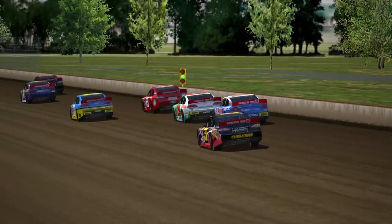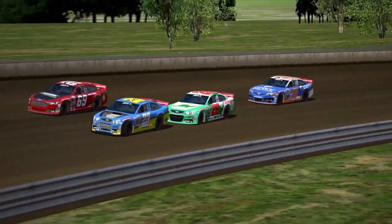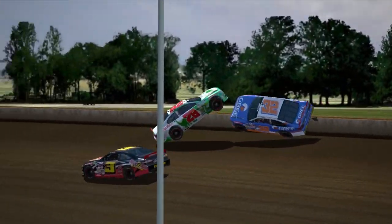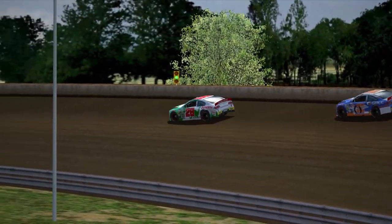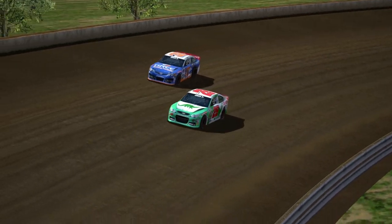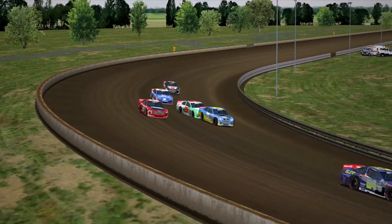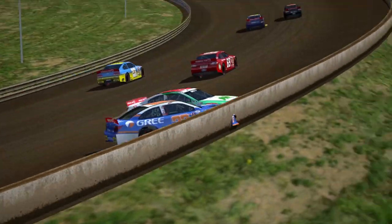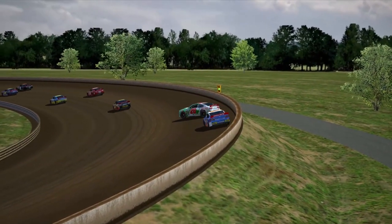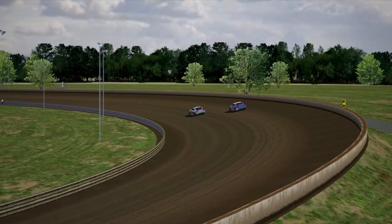So coming on the back stretch, I'm in the number 28. The 23 checks up, I hit him — rear-end him. I overcorrect, I get into the 32. I go flying through the air and the 32 gets on his side. Big wreck for both of us. Here's one more look at it. Jeez, big wreck. And that, eventually, is what ended our day.